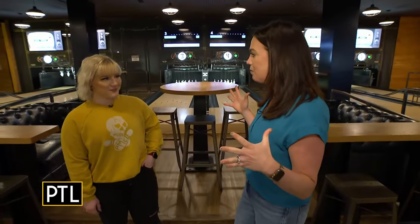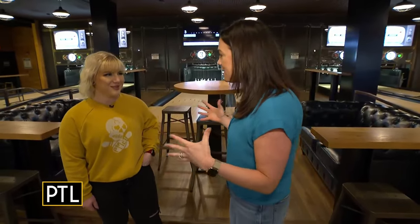Welcome back to PTL everybody! We are having a ball this morning at Pins Mechanical over on the south side. I am joined by Mallory, one of the assistant general managers here. Mallory, this is basically like one of the greatest indoor playgrounds you can find. Tell us all about Pins!